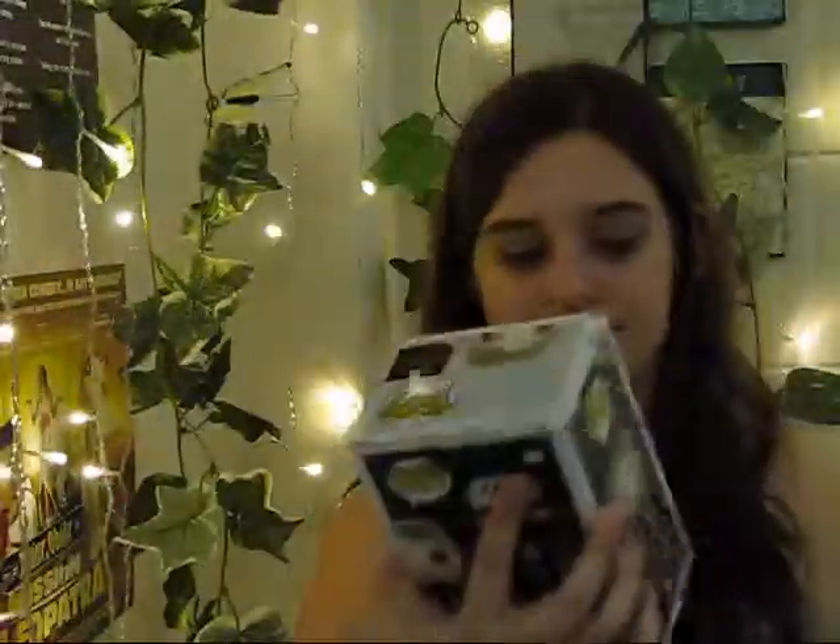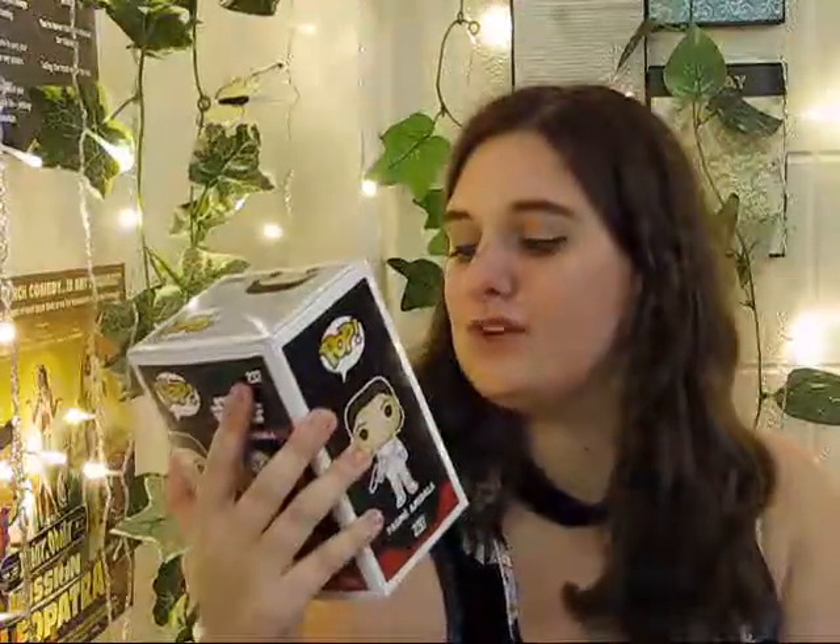Moving on — Han Solo in snow gear is an exclusive from the Loot Crate. This was expensive. I didn't buy the Loot Crate; I got this at FYE where the exclusive was available. He's really cute — it's old Han Solo! Last but not least for updated Star Wars is Padme, which is freaking cool. She's brand new from the 2018 Spring Convention, and I got her from GameStop. I love Padme!